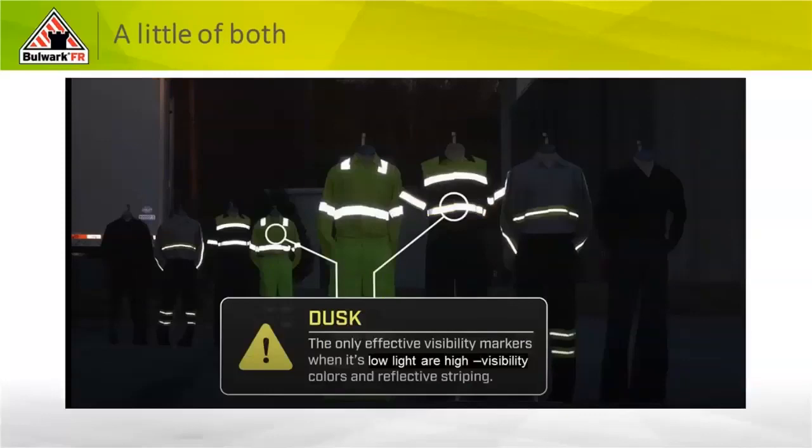At dusk — in low-light conditions, dawn, dusk, and even environments that limit visibility like fog and rain — you can see there is a light source picking up the fluorescence. As the background material diminishes, it gets harder and harder to see, all the way to the end where there's no fluorescence, no reflectivity — that's very difficult to see and probably impossible to see if you didn't know it was there.